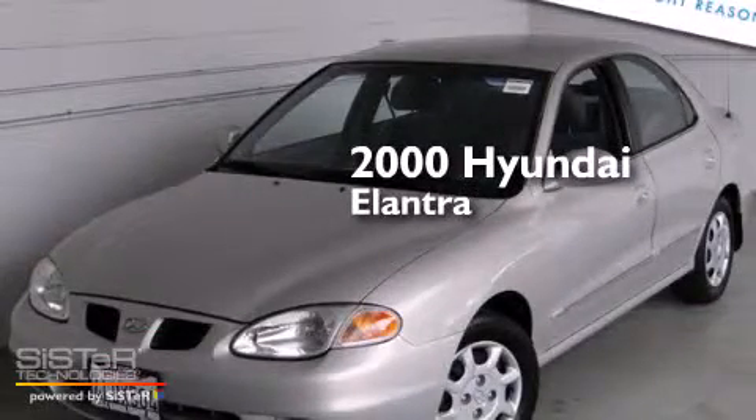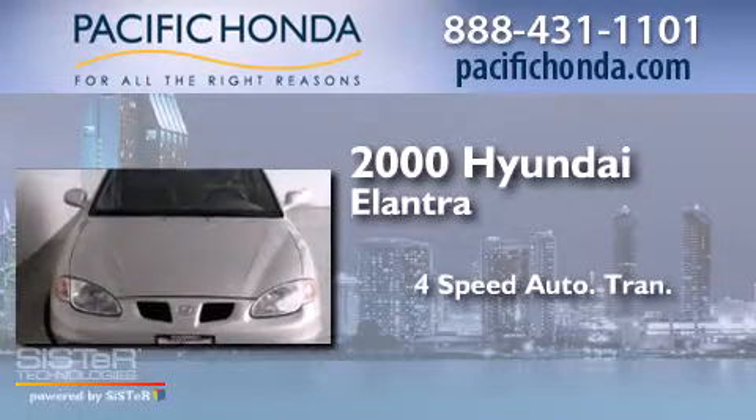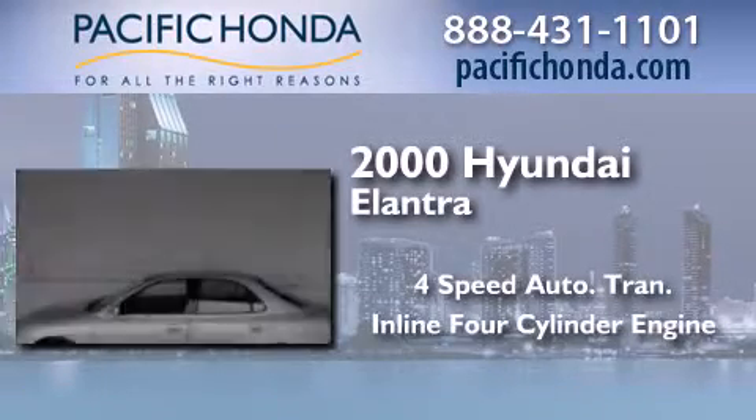This is a 2000 Hyundai Elantra. This four-door sedan has a four-speed automatic transmission and an inline four-cylinder engine.